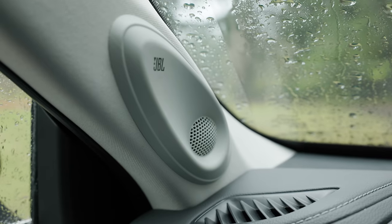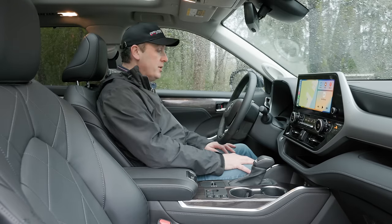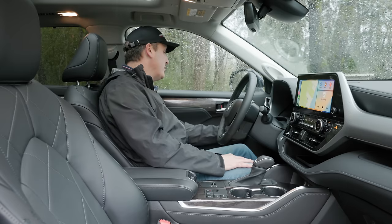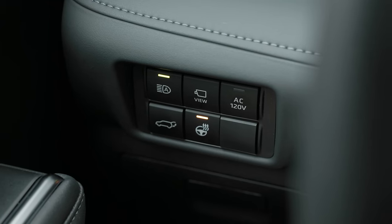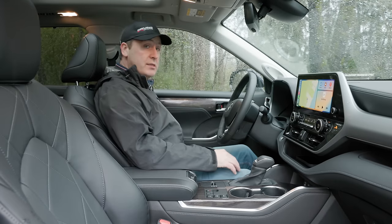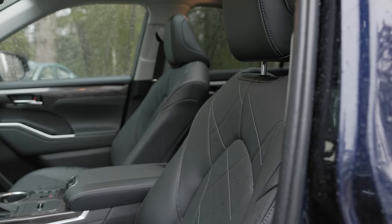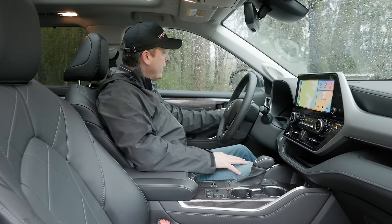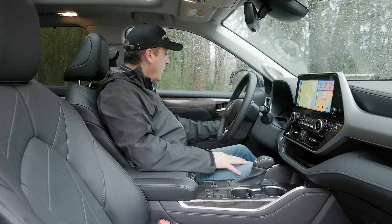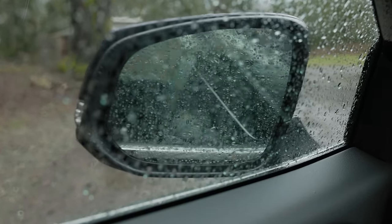JBL sound is standard at this trim level — nice touch. We also have seat warmers, seat coolers, and a steering wheel warmer. The seats are super cushy, very comfortable, with lots of power adjustments on both sides. You also get memory positions on the driver's side — positions one and two. And the side mirrors now fold in; they're powered.